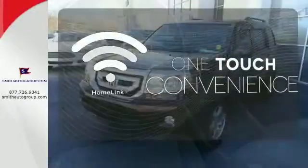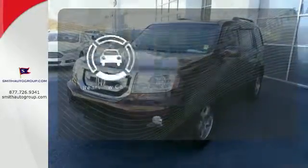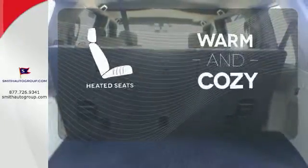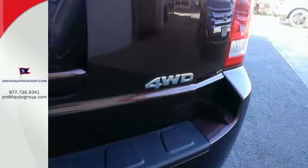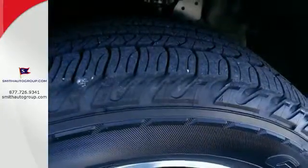With Homelink, one touch makes your arrival as welcoming as if you'd never left. The backup camera gives you a clear picture of what's behind you. Wrap yourself in the comfort of heated seats. The family-friendly Pilot is great to drive and spacious enough to keep a family content on a long road trip.